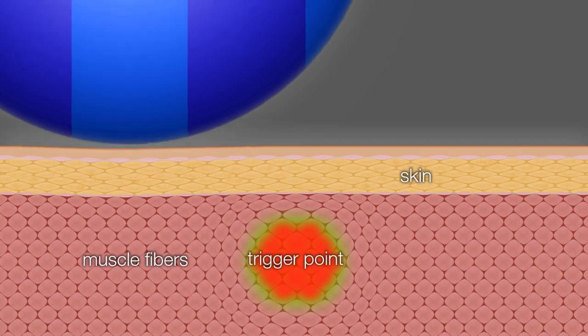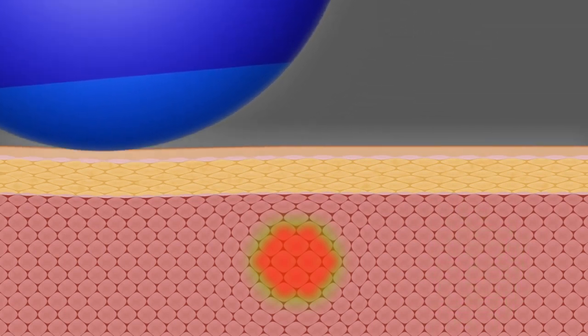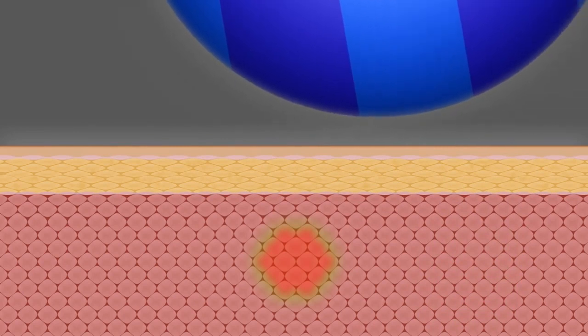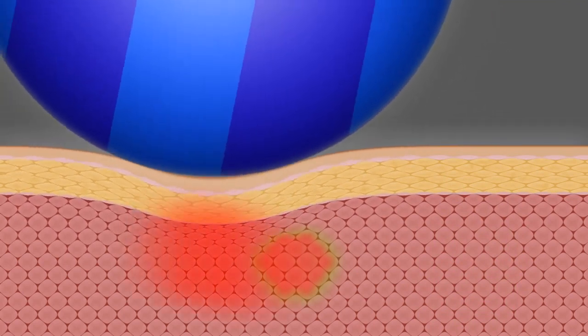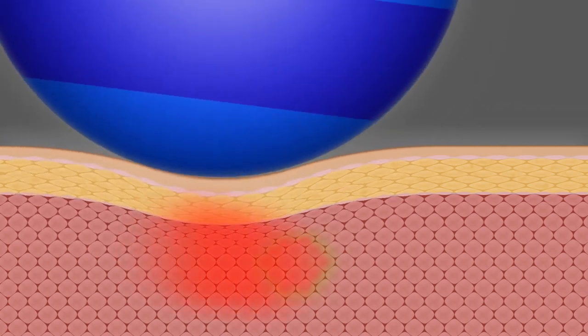By using deep stroking massage, you are milking the trigger point so to speak. Blood and lymph fluid is moved out, containing waste generated by the contracted muscle fibers. Each time you move over the trigger point and release the pressure, fresh blood immediately flows in, bringing fresh oxygen and nutrients.